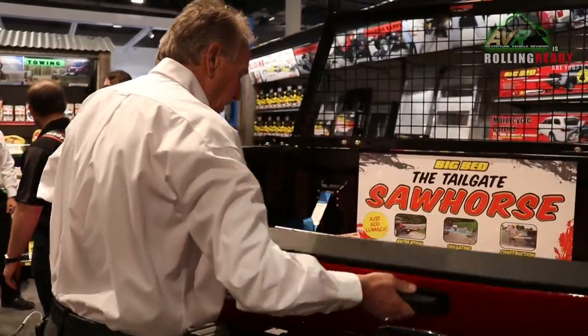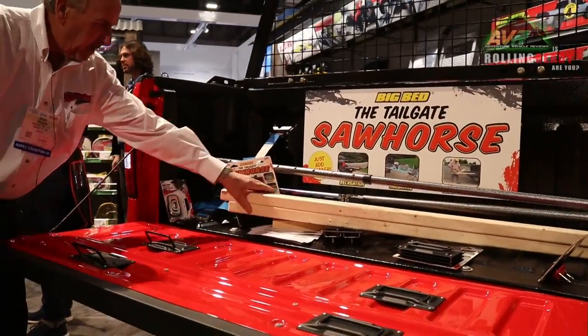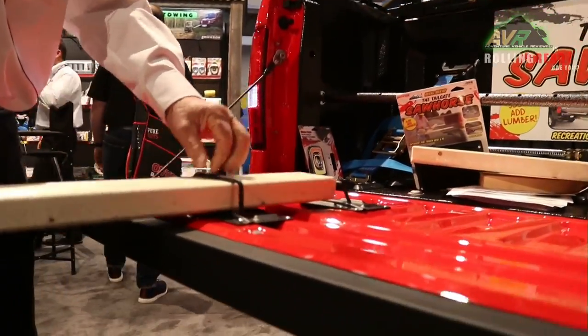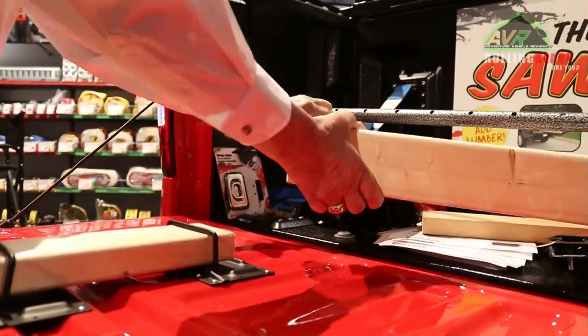First thing I'm taking a look at is this cool display you have, the Tailgate Sawhorse. Can you tell me about that? The Tailgate Sawhorse is a patented idea — I bought the patent off a gentleman and I'm bringing it to market here at the show. It's designed to be used as a sawhorse, cut in lumber. Maybe you want to have some logs or a tree you want to use your chainsaw on.